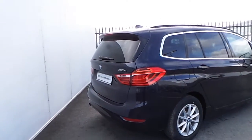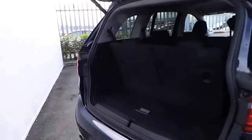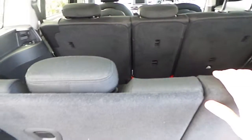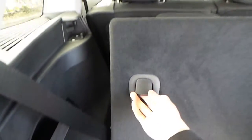Starting from the rear of the car, a remotely controlled boot opens up to reveal a large space. We can see that third row of seats, which at the moment is present but can be folded back to increase the storage capacity of the car.